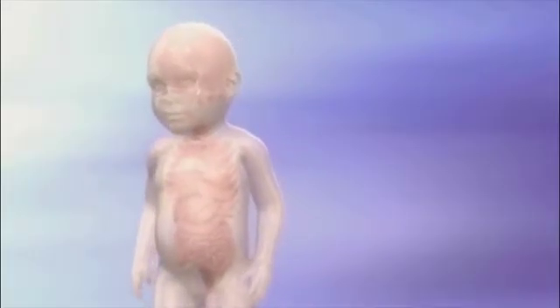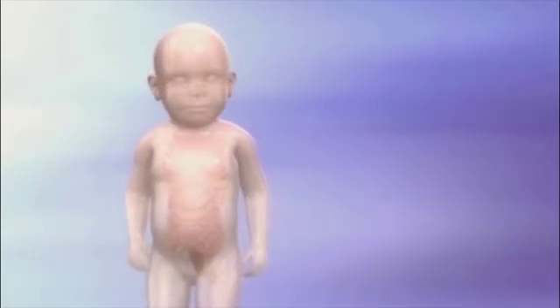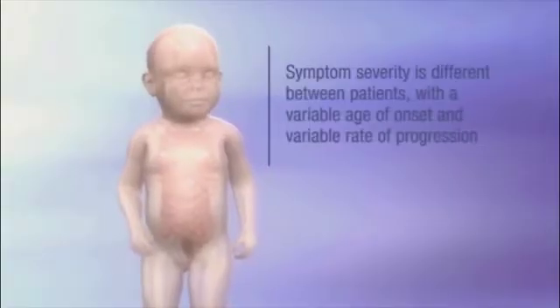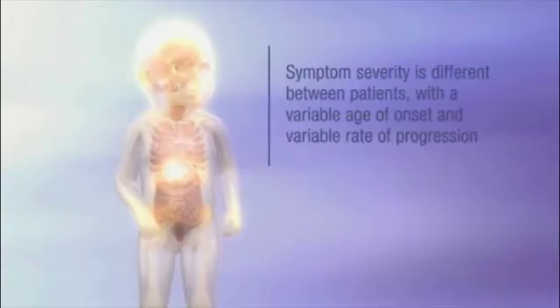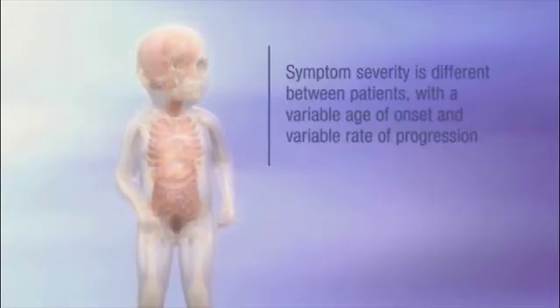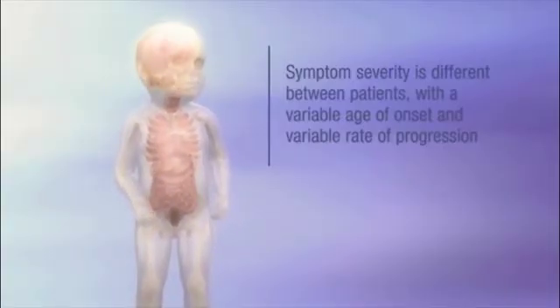Signs of disease are not usually apparent prenatally or at birth. A newborn infant who has Hunter syndrome may look normal in the first months and years of life and achieve early developmental milestones. However, by two to four years of age, physical signs and symptoms begin to emerge, and in some cases, cognitive impairment may develop.